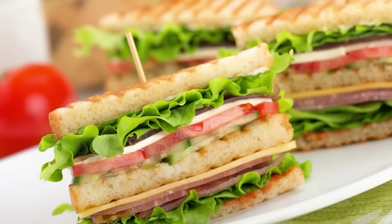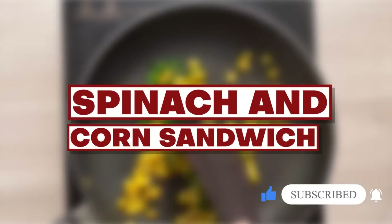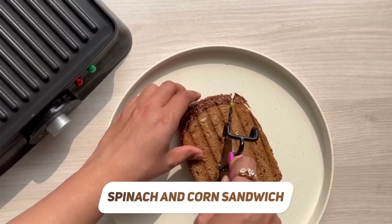The third breakfast option is for those who don't consume eggs — you can take a veggie sandwich. My favorite is a spinach corn sandwich, which provides greens and good protein intake. This recipe is available on my channel.